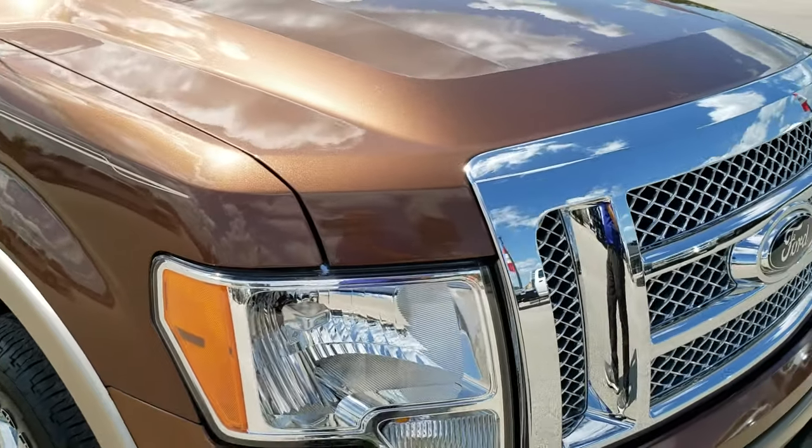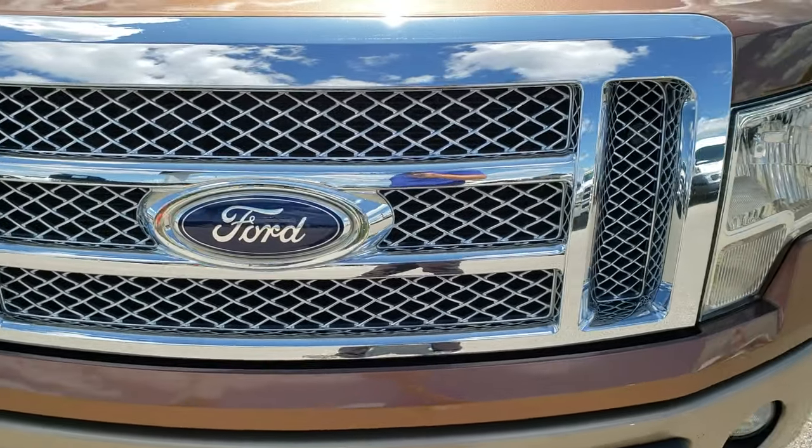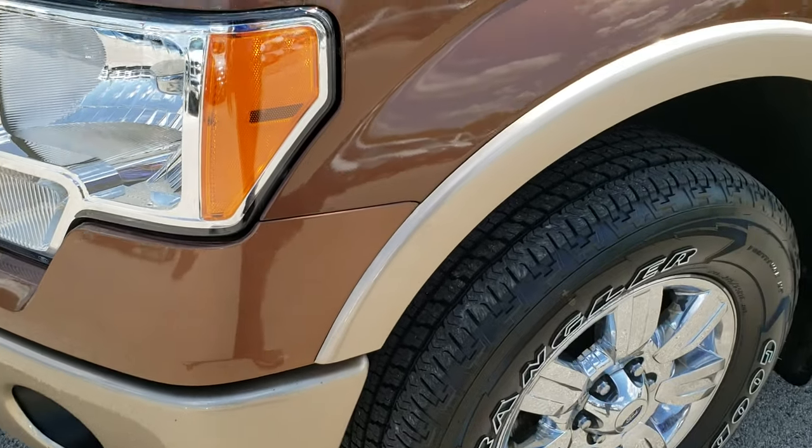This truck has the 3.5 liter EcoBoost V6 motor. From this HD video you will be able to tell that this truck is extremely clean all the way around.